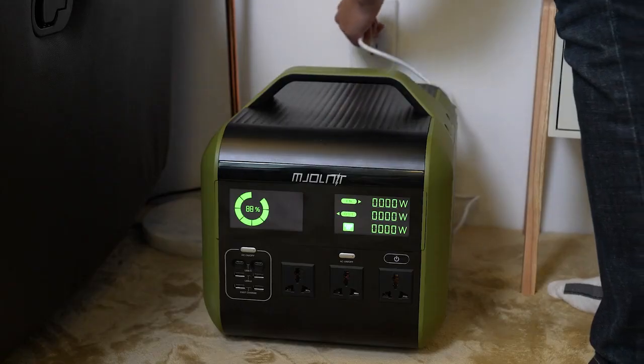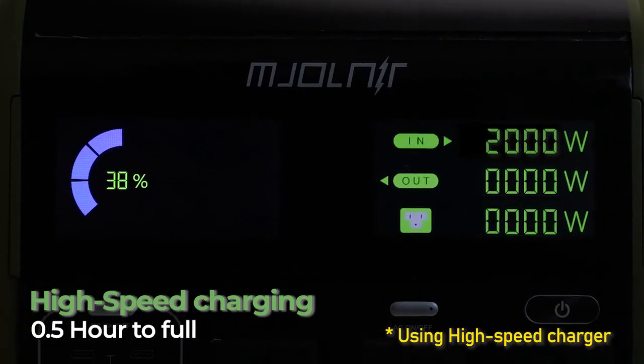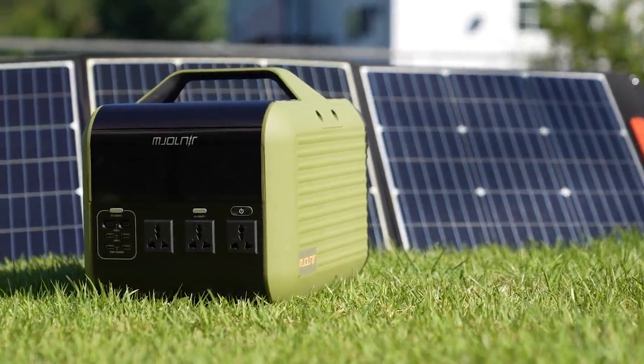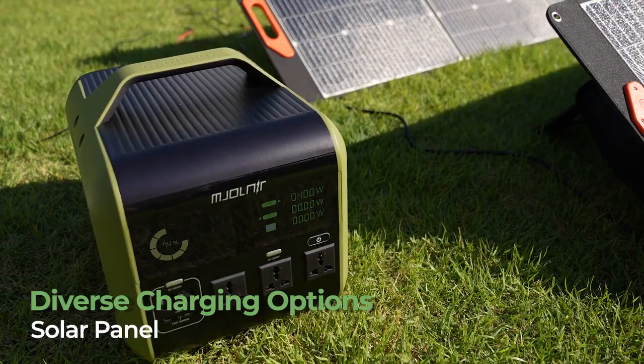Concerned about long charging times due to its high-capacity battery? Do not worry. The new battery of Mjolnir has a rapid and superior charging speed — it can be fully charged within just 30 minutes when connected to a standard power outlet. Mjolnir also provides an environmentally friendly option by charging through solar panels, fully charged within just two and a half hours with a 400-watt panel.